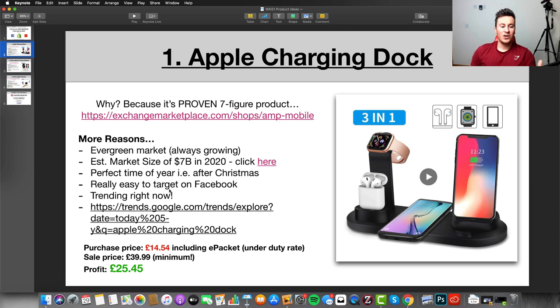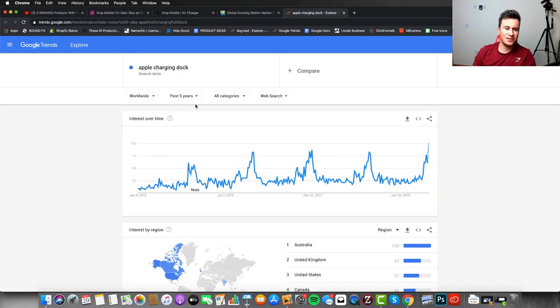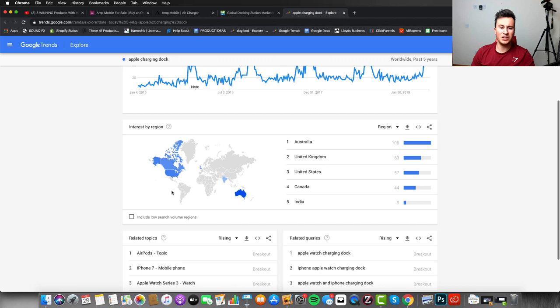The final point is that it's trending right now. Looking at worldwide Google Trends data for the past five years for 'Apple charging dock,' there are spikes in popularity and right now, as I record this video, it is currently approaching the most popular it has ever been. Scrolling down to interest by region, Australia is the most popular country searching for this term, then the UK, then the US, then Canada — so there's huge scope to move into different markets like the UK and Australia.